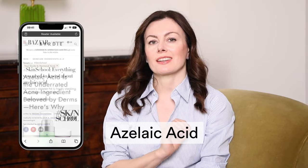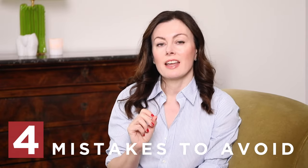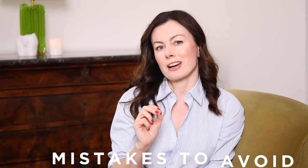Azelaic acid is the current it-girl of skincare ingredients and I am completely obsessed, but there are some caveats when it comes to using this ingredient in your skincare routine, especially at the beginning. Today's video is about the four pitfalls I've come across that I want you to avoid, so you get the best possible results on your azelaic acid journey. Make sure you stay right to the end because the most important one is coming last.